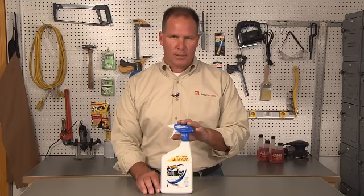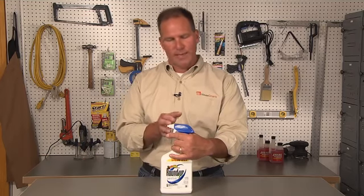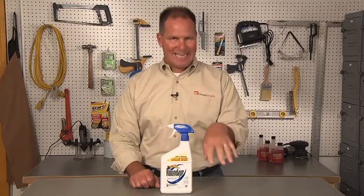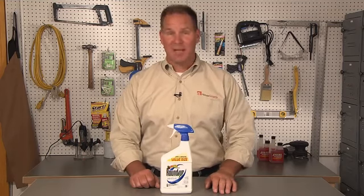Go ahead and put some rubber gloves on because you don't want to spill any of this on your hands as you're squirting it. Squirt any of those weeds and then give it a couple of days and you'll see it start to brown out, pull anything out of there and hit it one more time. It digs in deep and will kill the weeds at the roots and you'll probably be weed free for at least two to three months.